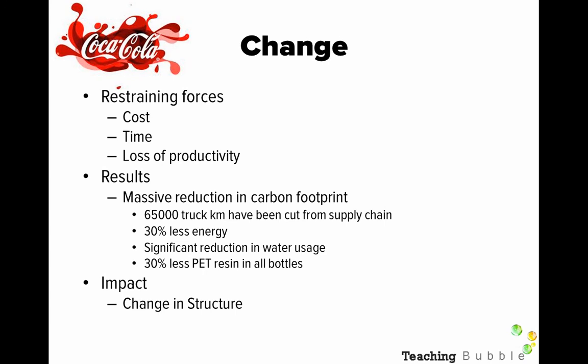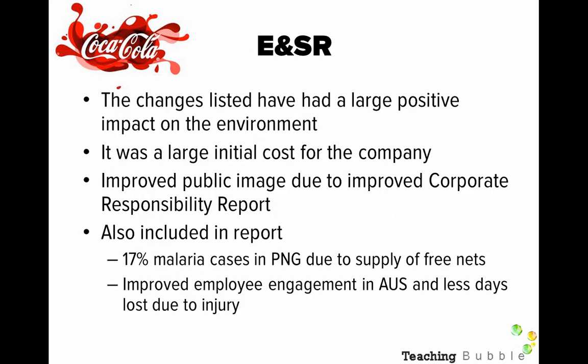In terms of ethics and social responsibility, the changes have had a large positive impact on the environment. There was a large initial cost for the company, which was a drawback. However, there was an improved public image due to the improved corporate responsibility report. Also included in the report was a 17 percent reduction in malaria cases in Papua New Guinea due to the supply of free mosquito nets for all employees, improved employee engagement in Australia, and fewer days lost due to injury.